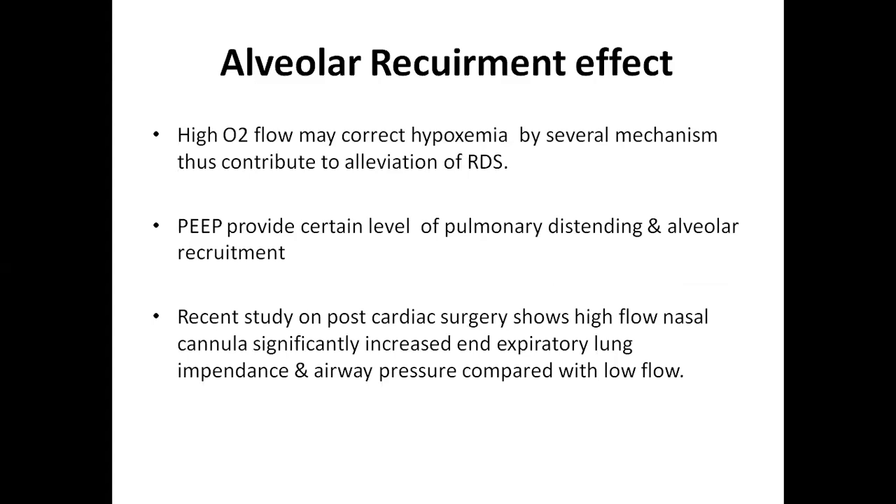Another physiological effect is alveolar recruitment. High oxygen flow corrects hypoxemia by several mechanisms, contributing to elevation of respiratory distress syndrome. The PEEP created by high flow nasal cannula provides a certain level of pulmonary distending pressure and alveolar recruitment. A recent study on post-cardiac surgery shows high flow nasal cannula significantly increases expiratory lung impedance and airway pressure compared with low flow.